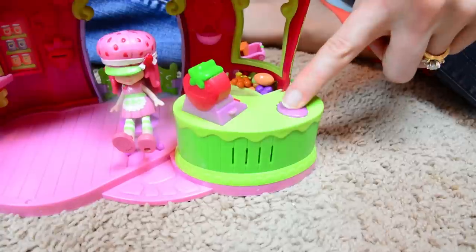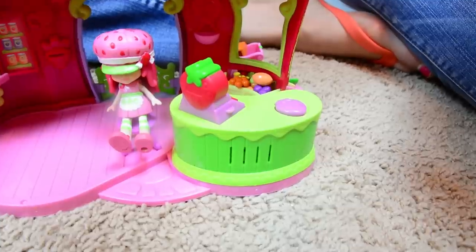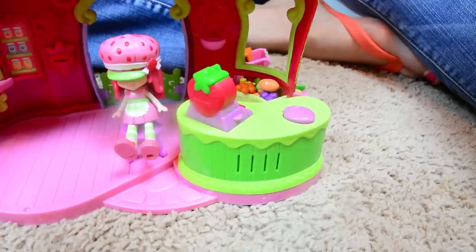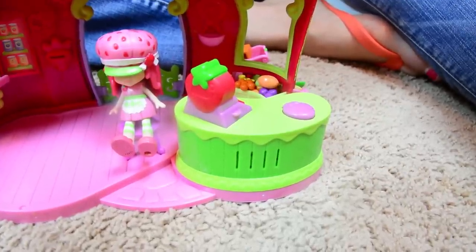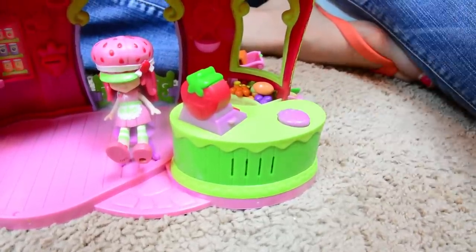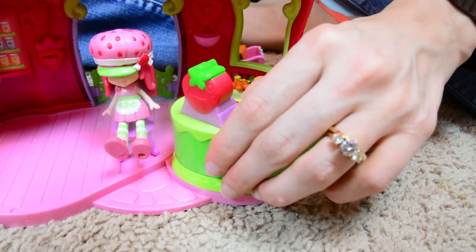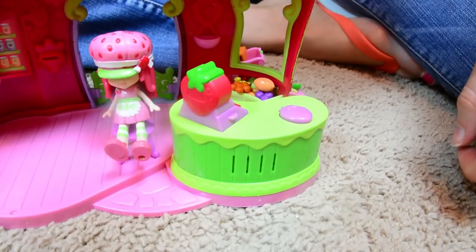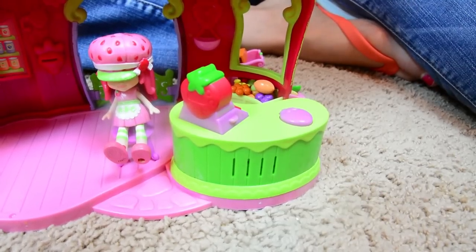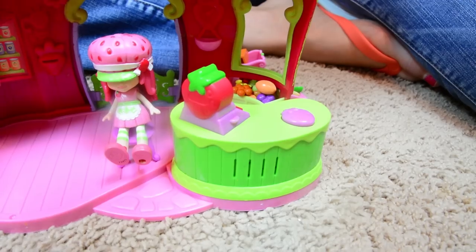How can I help you? Berries? We have lots of berries! Mmm! Strawberry muffins! Sensational! Mmm! Yummy! Fresh strawberry! My favorite! Thank you! Come again! You're very welcome! Have a very nice day! Thank you! Come again!